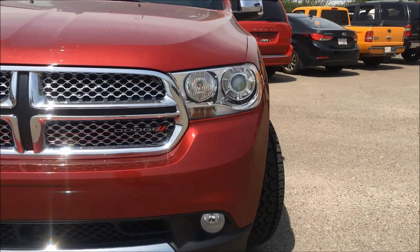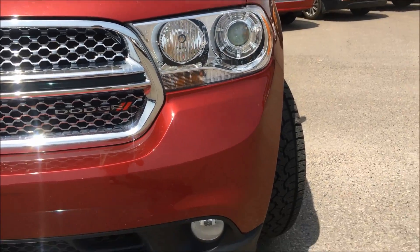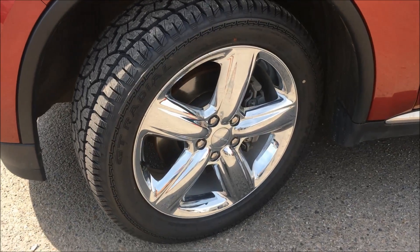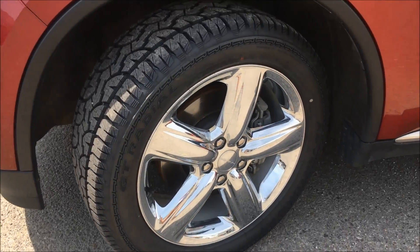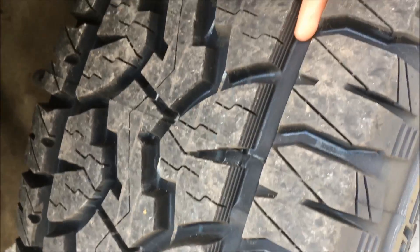We do have your HID auto-leveling headlights here. And over by the wheels, this Durango is sitting on 20-inch chrome-clad aluminum wheels and GT Radial tires with plenty of tread left.